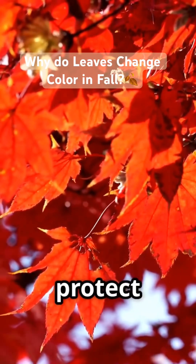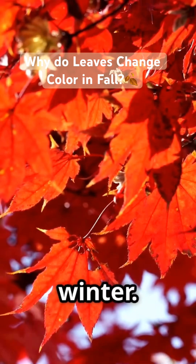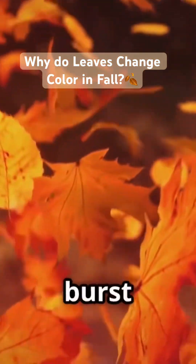Scientists think reds may protect leaves from sun damage, or maybe help trees reabsorb nutrients before winter. Eventually, the leaves fall and the trees go to sleep for winter, but not before leaving us one final burst of beauty.